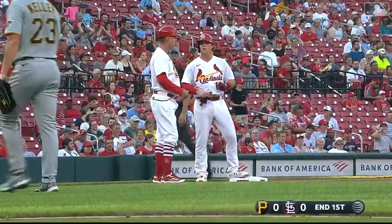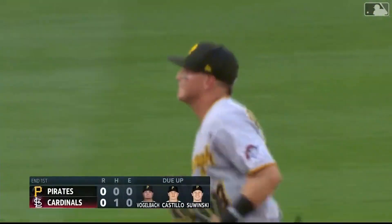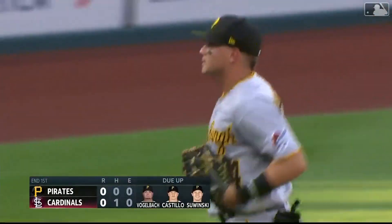How about that? The Buccos turn two! This play by Diego Castillo is absolutely insane. He isn't even able to get it with his glove — still has to get it with his hand and just flick it enough to second, still getting the double play. But that wasn't it for the middle infield of the Pirates.